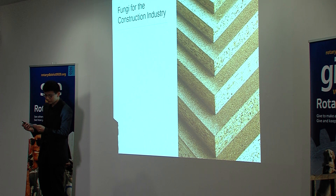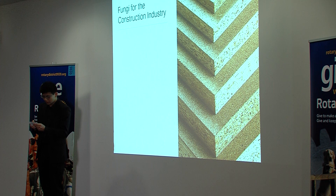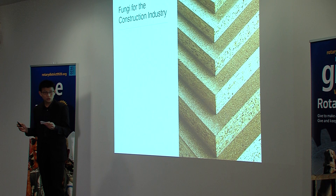Now, you might remember that at the beginning I said that fungi could also revolutionise New Zealand's construction industry. Don't worry, I haven't forgotten. You see, fungi packaging is simply the most basic application of this technology.